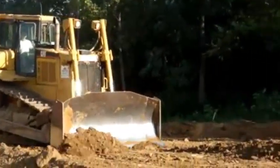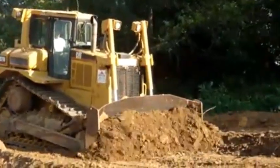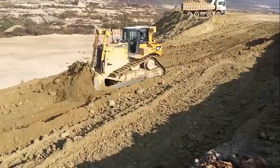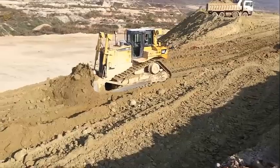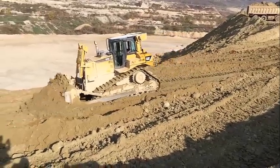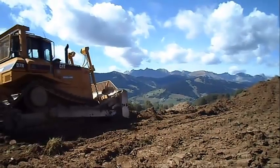Front blade width 3.69 m. Transmission type LS. Engine manufacturer: Caterpillar. Engine type: C9 ACERT. Engine power 194 kW. Displacement 8.8 L. Cylinder bore 112 x 149 mm. Emission level Tier 2.